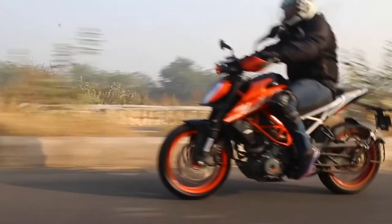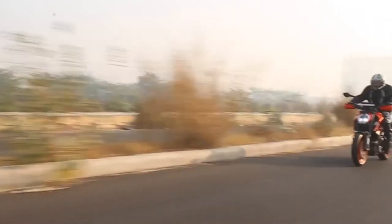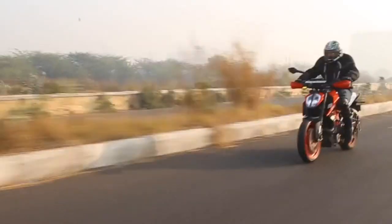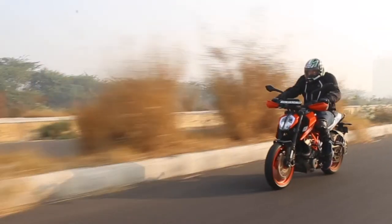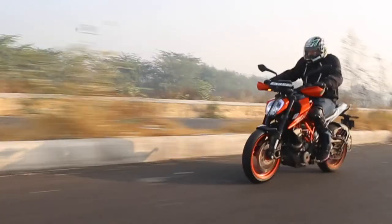The torque is really up high in the rev range — there is very little torque at the low end of the RPM. The bike really struggles to stay in a higher gear at a low RPM; you can hear the engine stuttering. Keep it in the right gear and the right RPM, and this bike will fly in any gear.